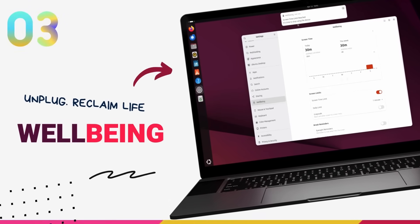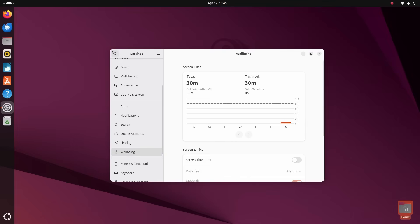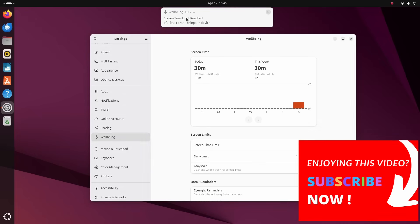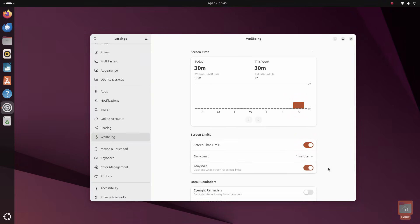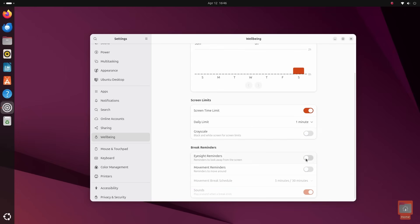GNOME 48 introduces the new Wellbeing panel in the settings application, designed to help you monitor and manage your screen time. The Wellbeing feature lets you see your daily device usage and set daily limits to promote healthier digital habits. You'll see screen time data for the last few weeks and can set screen time limits. Once you hit that limit, you'll get a notification to stop using the device. You can also turn on a grayscale option where, once the time limit is hit, your screen loses all color. In this distracted age where billions of dollars are poured into making us more hooked, features like these give us the power to make a conscious decision to live our lives. Maybe in the future they should also provide a hard-limiting option that cuts off device access completely once the time limit is hit.